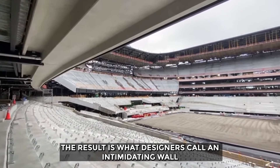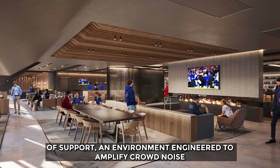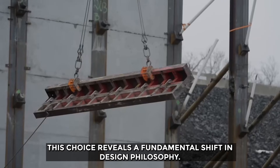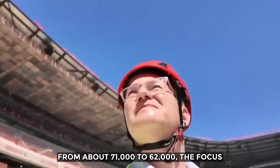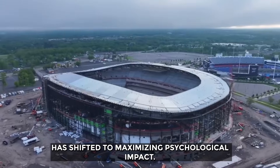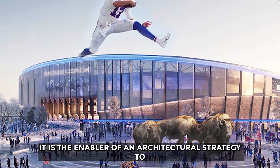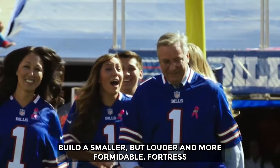The result is what designers call an intimidating wall of support — an environment engineered to amplify crowd noise and create one of the most intense home-field advantages in the league. This reveals a fundamental shift in design philosophy: rather than maximizing sheer capacity, which has been reduced from about 71,000 to 62,000, the focus has shifted to maximizing psychological impact.